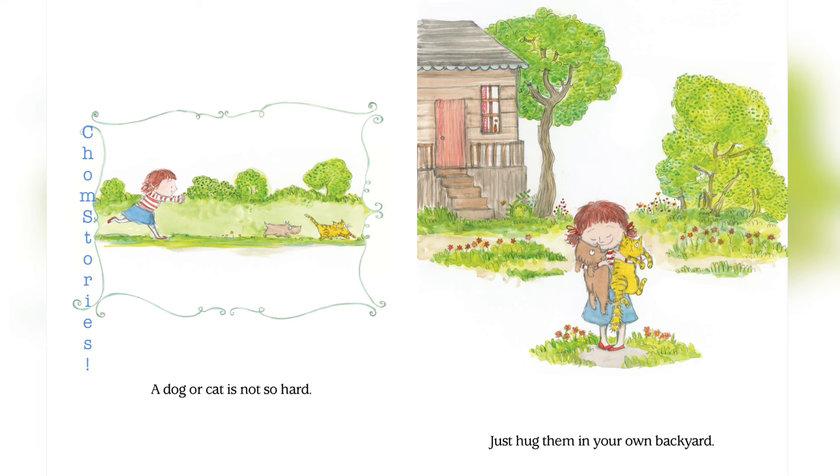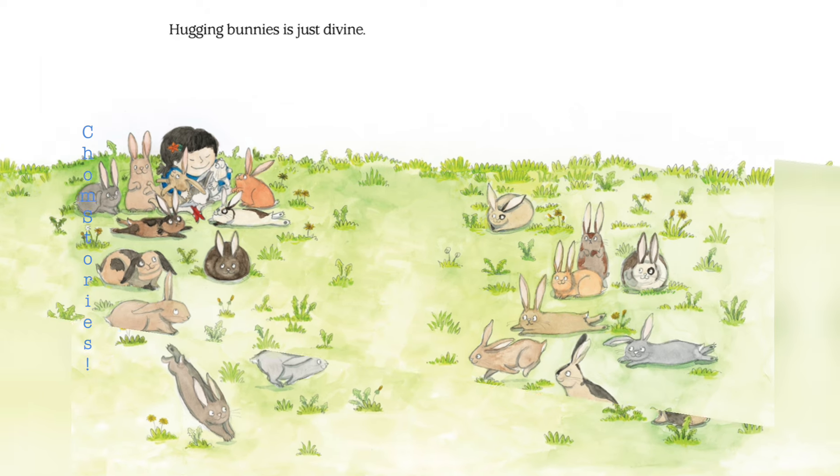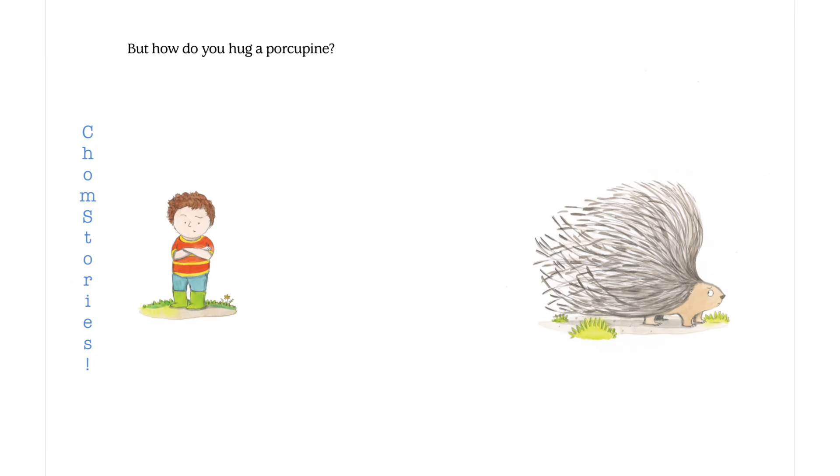A dog or cat is not so hard. Just hug them in your own backyard. Hugging bunnies is just divine. But how do you hug a porcupine?